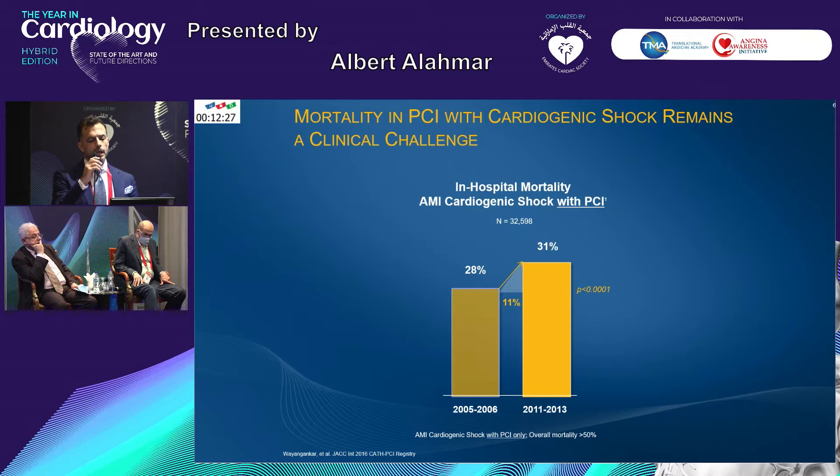We just talked briefly about mortality in PCI with cardiogenic shock — it's still a very, very challenging clinical scenario. Again, this is a registry of over 32,000 patients showing the mortality rate. Comparing 2005–2006 to 2011–2013, there is no improvement in outcome in those patients. You can see the mortality remains quite high, despite everything we do for those patients.